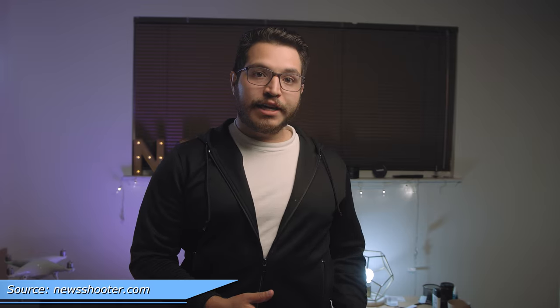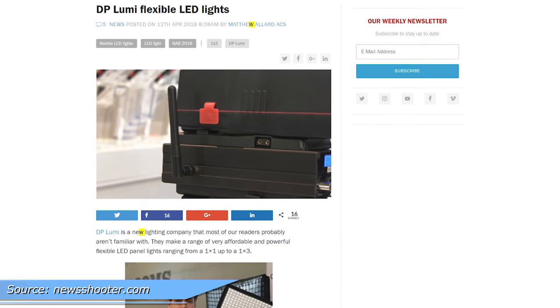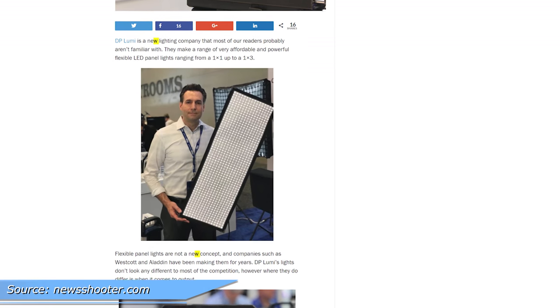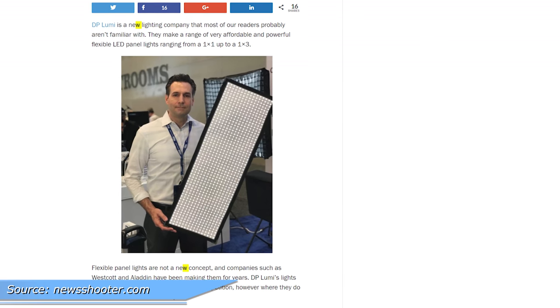DP Lumi, on the other hand, has upgraded their flexible light panels. They range from 1x1 and 1x3 feet. The latter costs $1,275 and comes with a padded bag, a softbox, a grid, and even an X bracket. It can also run off two V-mount batteries and delivers around 240 watts.